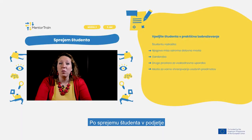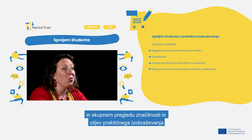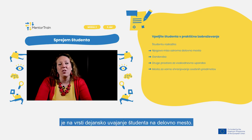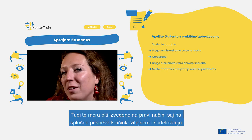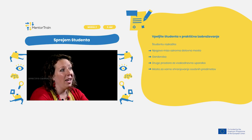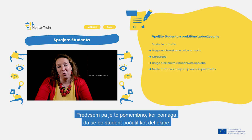After onboarding the apprentice into the company and reviewing the apprenticeship characteristics and goals with the apprentice, there is the actual onboarding of the apprentice into the work placement. This also needs to be done properly, as it leads to effective cooperation in general, and it is essential for the apprentice to be considered as part of the team.